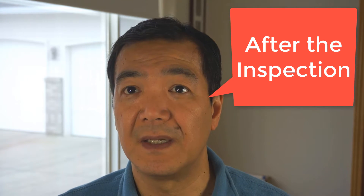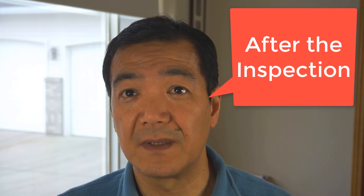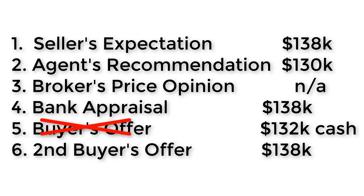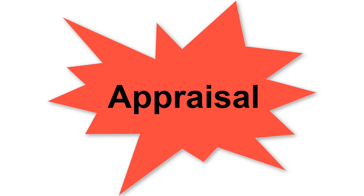Unfortunately, the buyer was asking for a replacement of the heating unit, which would have substantially brought down the net price for my seller. So with confidence, because of the appraisal report, the seller decided to decline that first buyer. Fortunately, a week later we had a second buyer who made a full price offer, and the transaction closed at the price my seller was expecting.